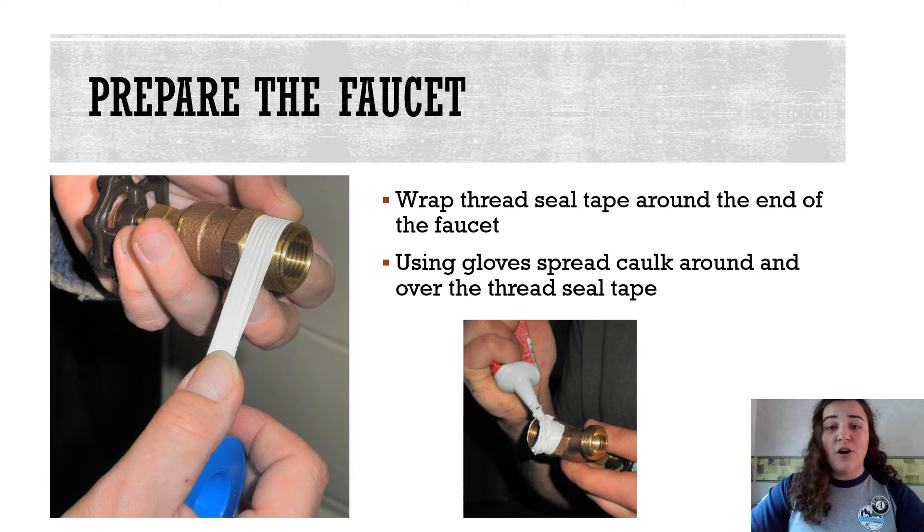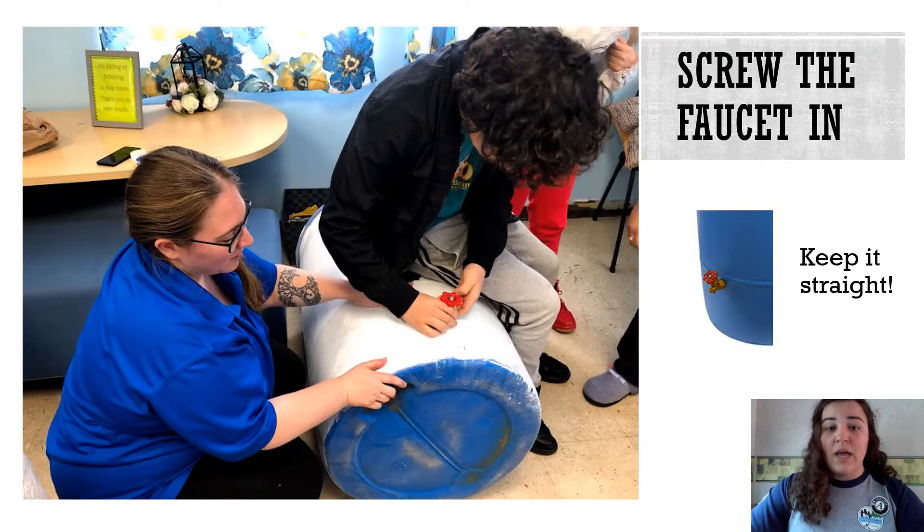The first part that we are going to install is the faucet. Creating a good seal is very important for making sure the barrel does not leak. You will wrap thread seal tape around the faucet to cover all the grooves and then, using your gloves, spread caulk around the tape. Keep the faucet straight as you screw it into the hole towards the bottom of the barrel. This is harder than it looks and wearing gloves can help.